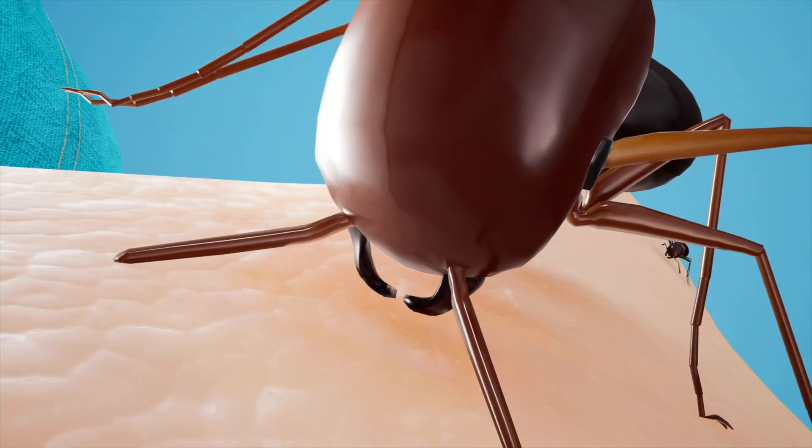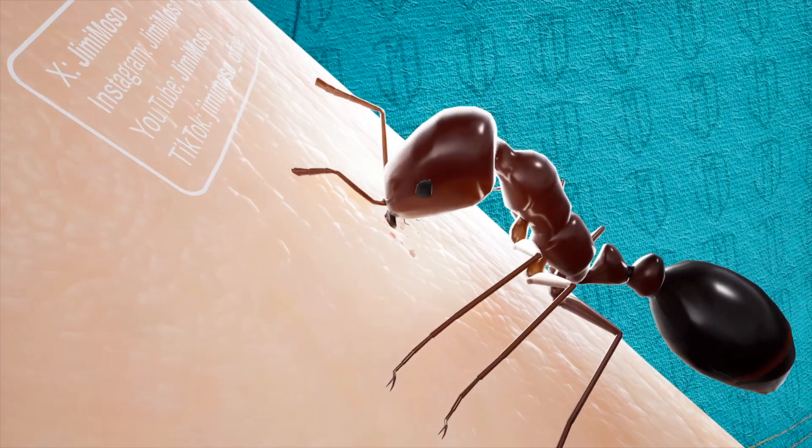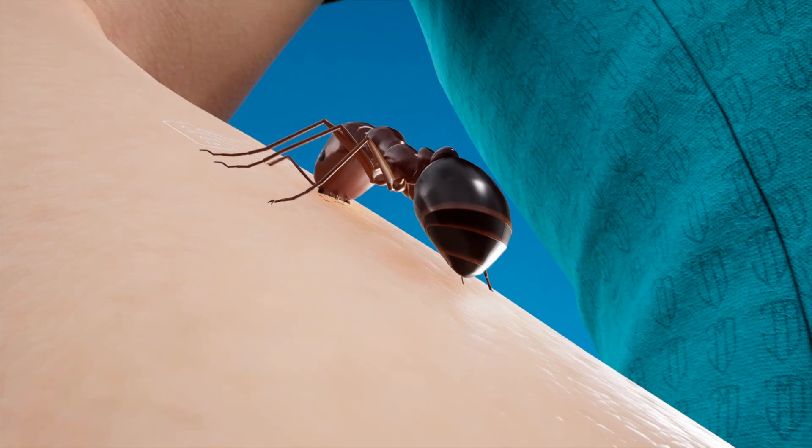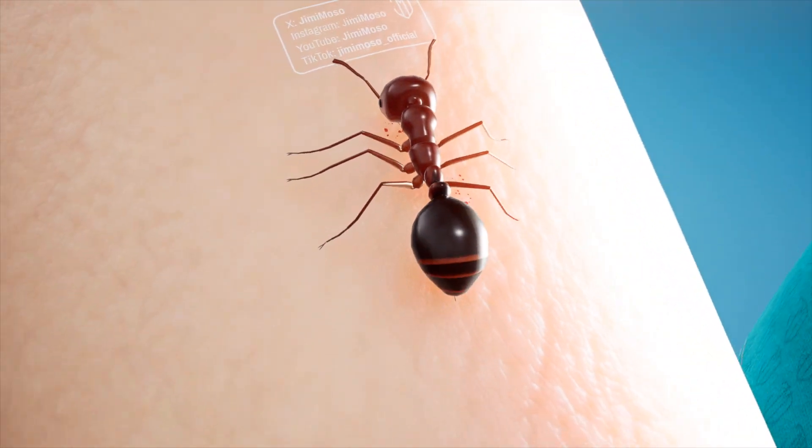The fire ant uses its strong mandibles to bite your skin, but actually its bite isn't to hurt you — it's to anchor itself. Once it's locked into position, it uses its stinger to inject powerful venom into you, and that's what causes that painful burning sensation.